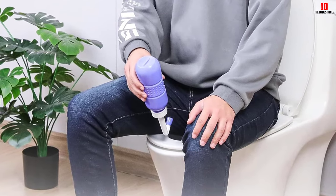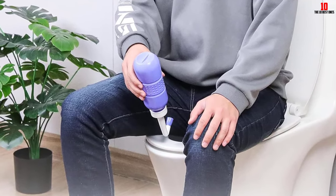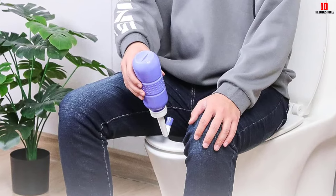With an affordable price and after-sales service guarantee, this set offers a comprehensive solution for personal hygiene needs.